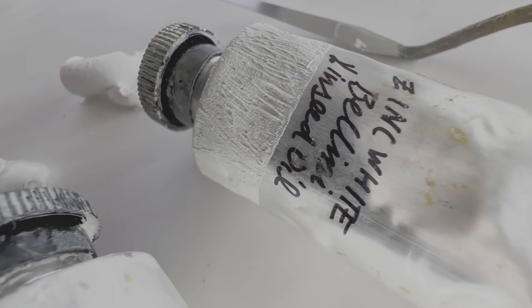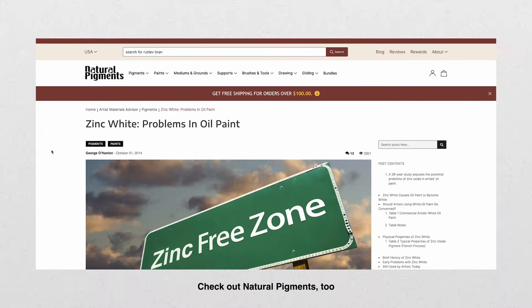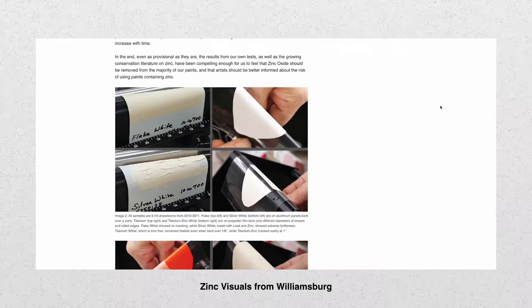Let's also talk briefly about zinc white. This is not a video going into the ins and outs of zinc white — zinc white has been linked to embrittlement. Most viewers will already be aware of this, but if you aren't, you can check that out. The link will be in the description to find out more about the research done on zinc white, or PW4.